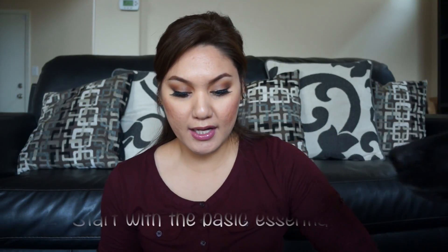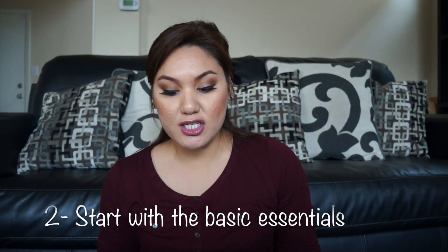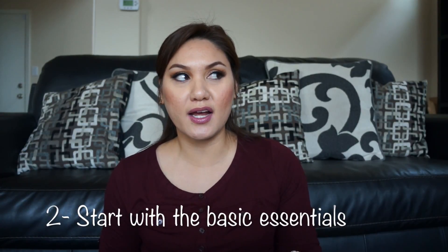The second tip is to start with the basics: the crib, diaper changing station, a dresser, decor, what kind of theme you possibly want, and what kind of paint colors you want for your nursery. When you decide what you want to focus on, it gives you a better idea of what to start looking for when you go to the store and scan all the items you like.